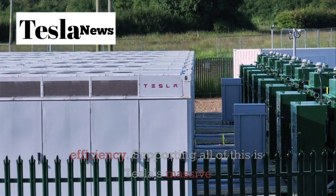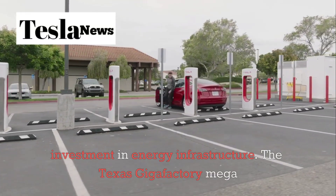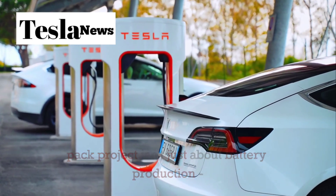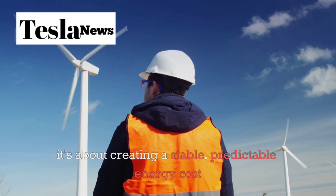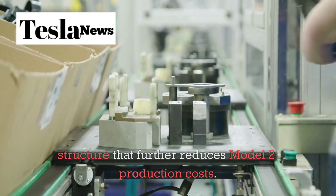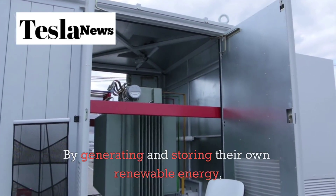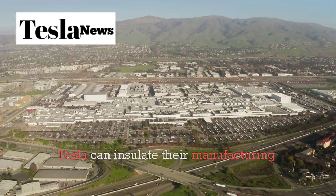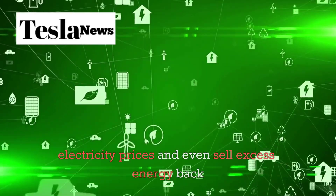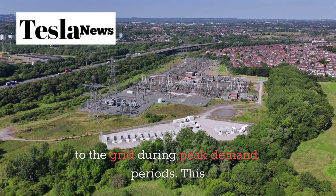Supporting all of this is Tesla's massive investment in energy infrastructure. The Texas Gigafactory Megapack project isn't just about battery production — it's about creating a stable, predictable energy cost structure that further reduces Model 2 production costs. By generating and storing their own renewable energy, Tesla can insulate their manufacturing costs from volatile electricity prices and even sell excess energy back to the grid during peak demand periods.